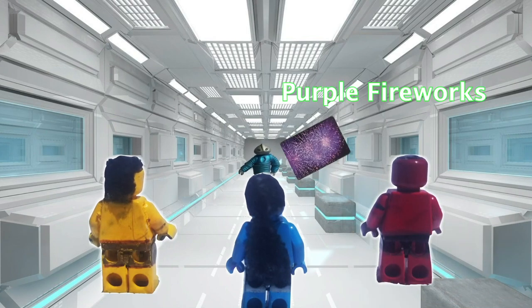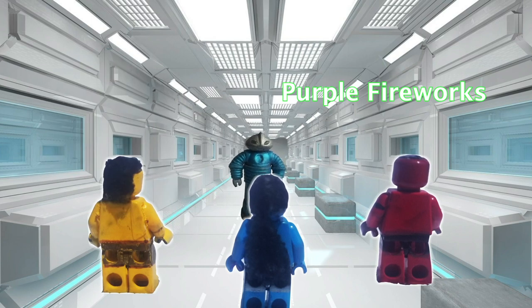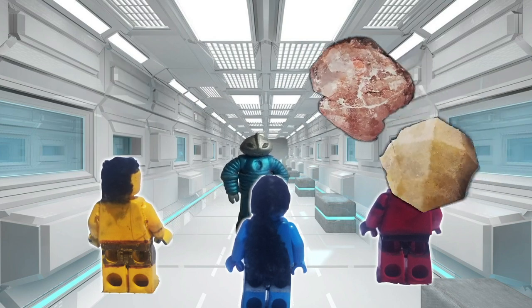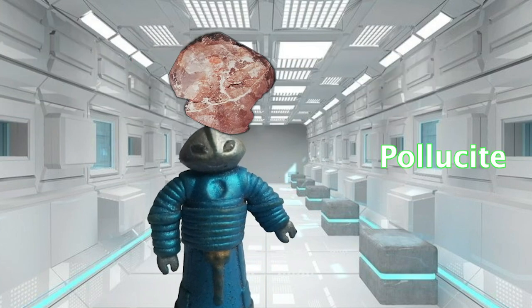Rubidium is not often concentrated in particular minerals, but instead is spread in small amounts through a wide range of minerals, such as lucite and polysite. The pure metal is sourced mainly from the mineral lepidolite.